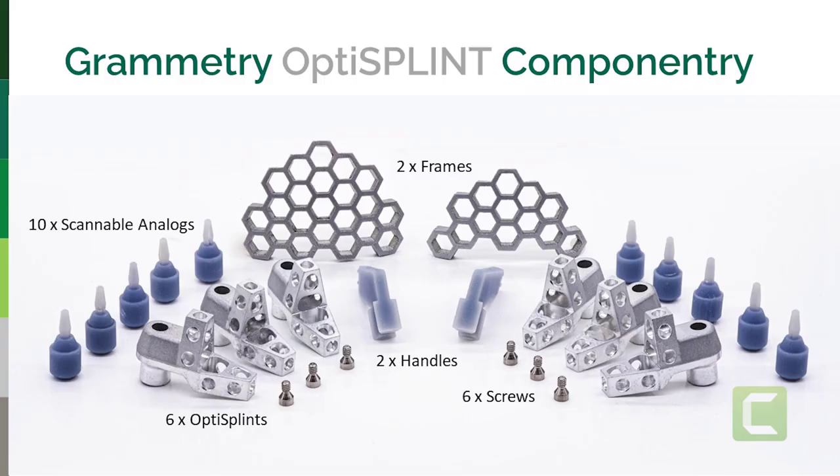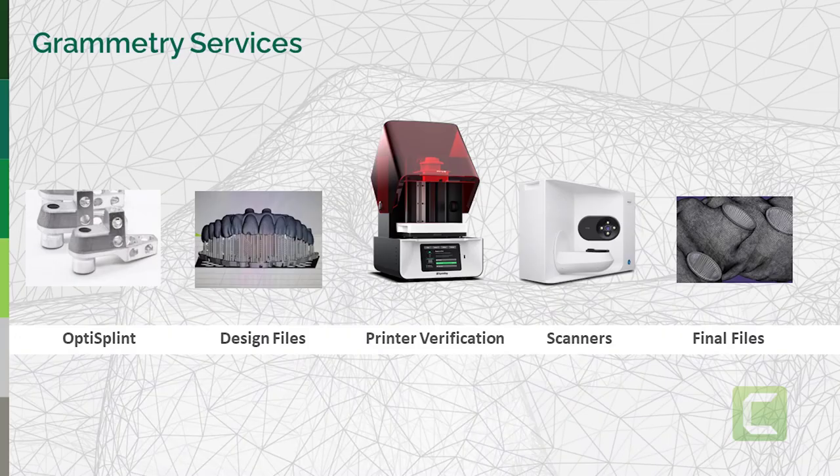The OptiSplint comes in a kit set up for six implants, with special screws — that's important to know. It comes with two frames for looting in the mouth. You're basically making an IVJ with a scan body — that's at its basic core. The blue plugs are scannable analogs for a restorative process when the time comes. The small blue ones in the middle are handles to set the frames in when you're looting. That's the kit.